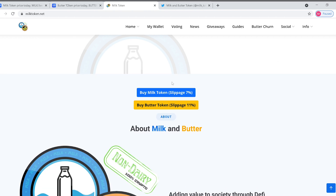So how do you buy it? You can get milk and butter on Trust Wallet. Pretty simple. Set your slippage to 7% for milk and 11% for butter.